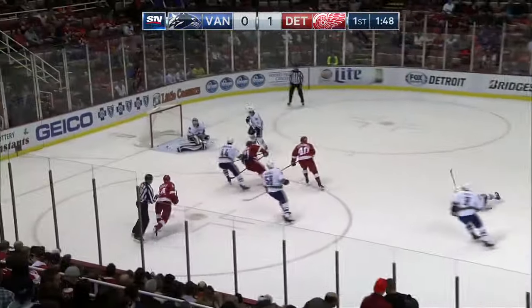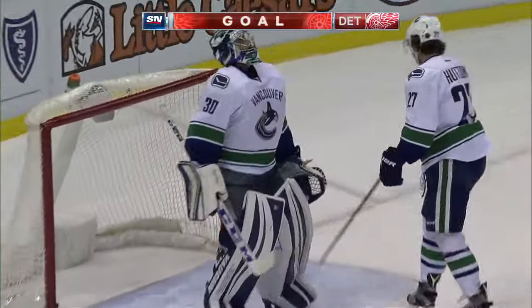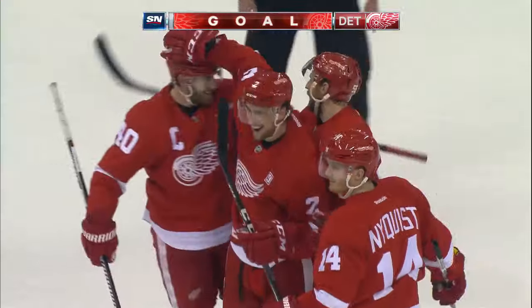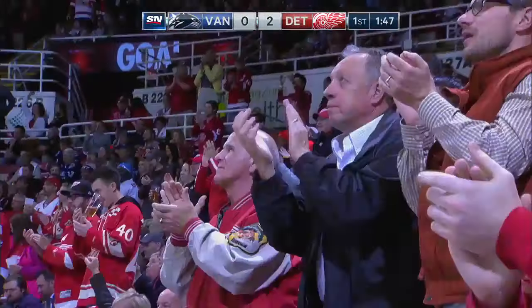Zetterberg wins it. Cronwall tees it up for Smith — he gets behind it in. I don't know if Miller was screened by Ben Hutton. He got a big piece of it but not enough, and Smith makes it 2-0.